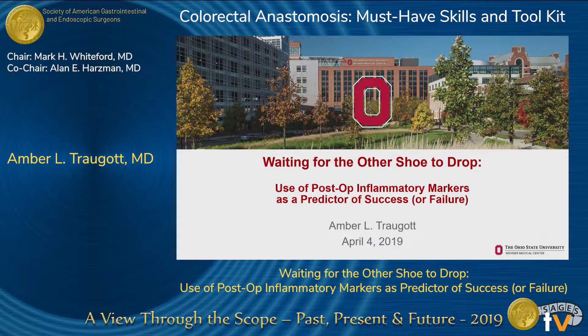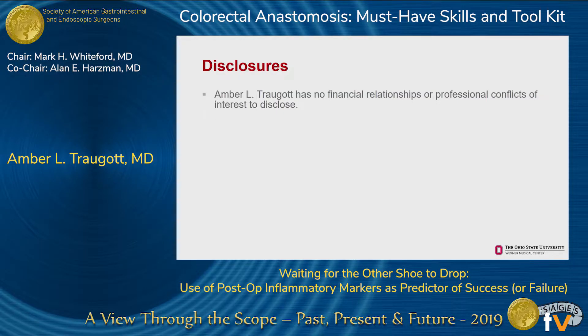Thank you for the invitation to speak on this topic today. I have no disclosures.